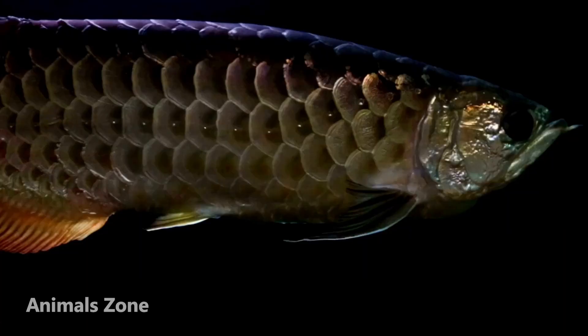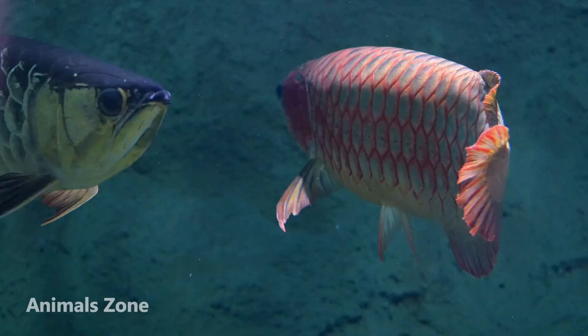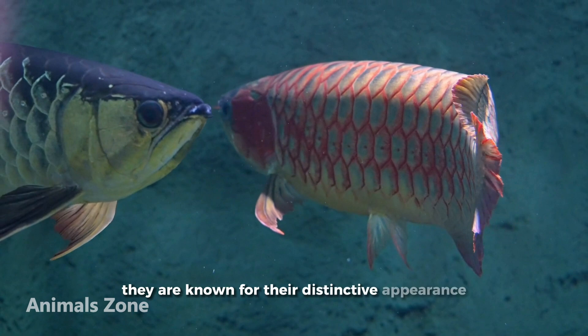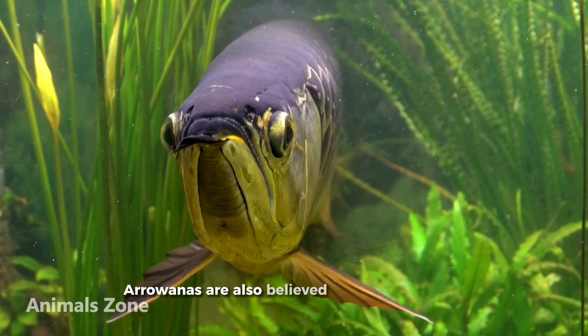Arowana fish are a type of freshwater fish that are found in South America, Asia and Australia. They are known for their distinctive appearance, with their long, slender bodies and large scales. Arowanas are also believed to bring good luck and prosperity in many cultures.